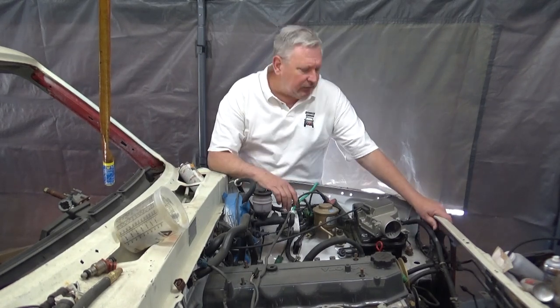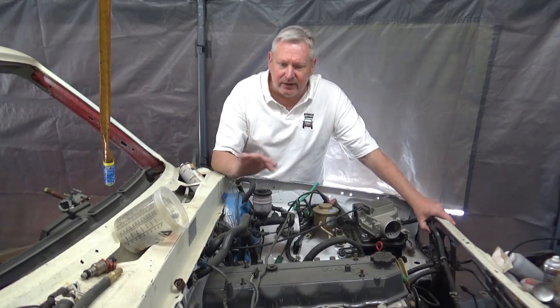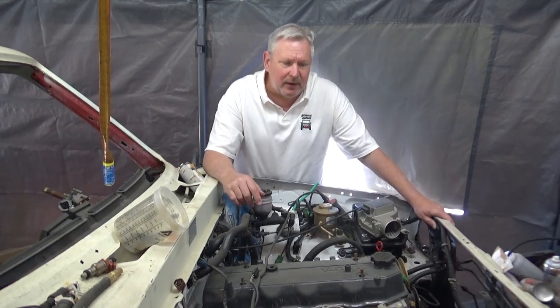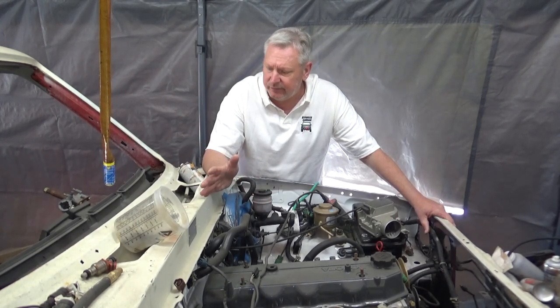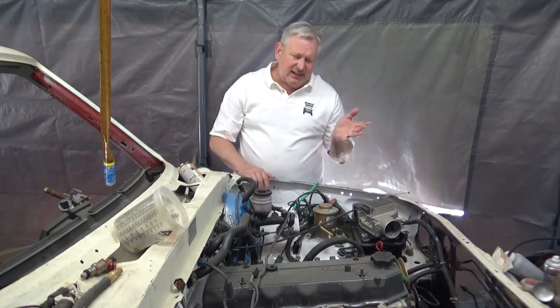I'd love to get your thoughts on that. I don't know if we'll do a crowdfunding thing, but I think I could go buy a Nissan Leaf for three, four, five thousand dollars, convert this one over, and that would be a pretty cool project. It's kind of what I'm thinking.